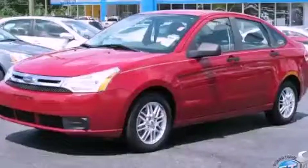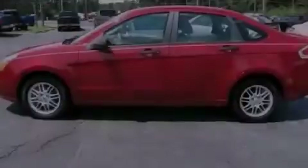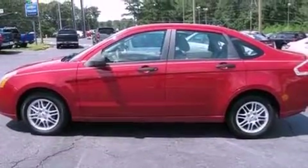This is a 2009 Ford Focus. It has a 2.0-liter, four-cylinder engine and a four-speed automatic transmission.